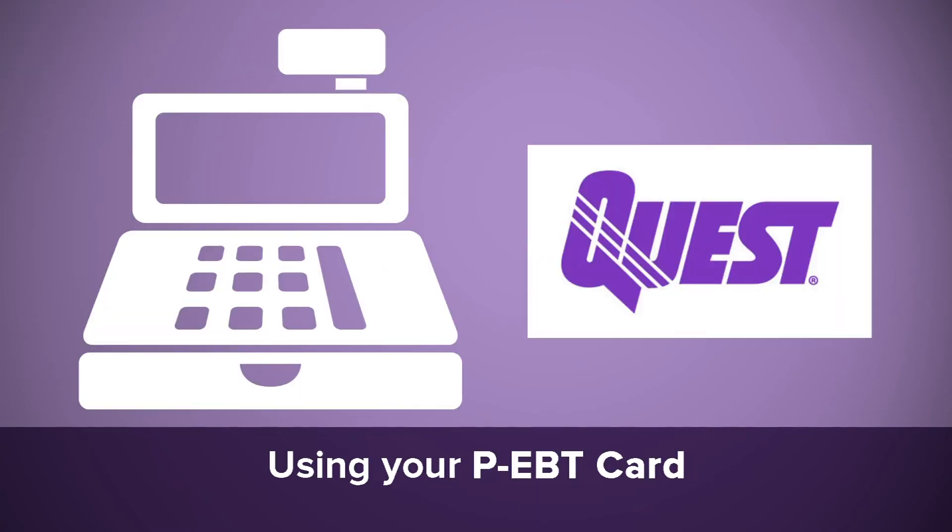You're now ready to use your P-EBT food benefits to purchase food at any participating food store. Most food stores accept EBT payments. Just look for the Quest logo or ask at the store before shopping.